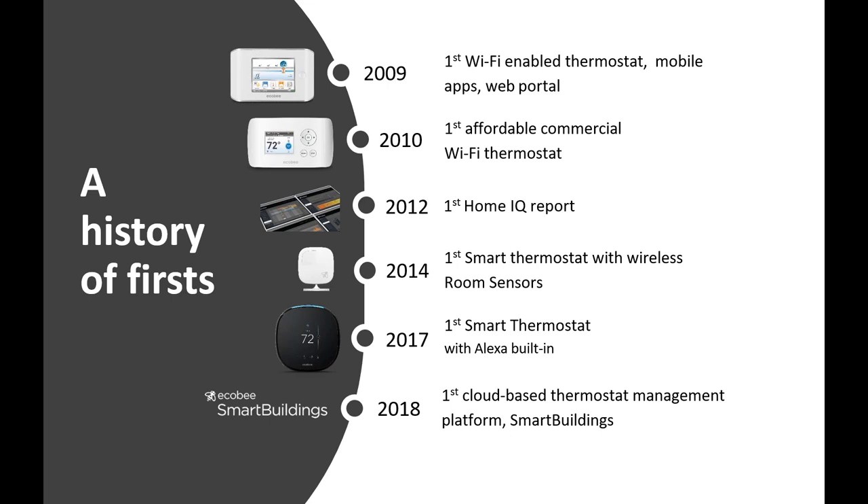A few years ago we came out with the Ecobee 4 — the first, and we remain the only one on the market with a smart speaker integrated right into the thermostat. It has Amazon Echo functionality built right in — an Echo Dot in the thermostat. You can talk to it, play music, get news updates. The Ecobee 4 and now the Smart Thermostat Pro are successors with that functionality. The Smart Thermostat Pro is what most people are calling the five.